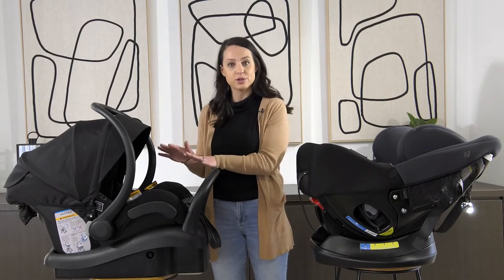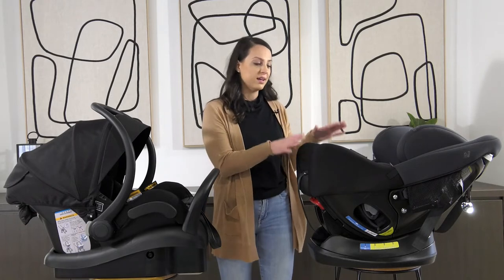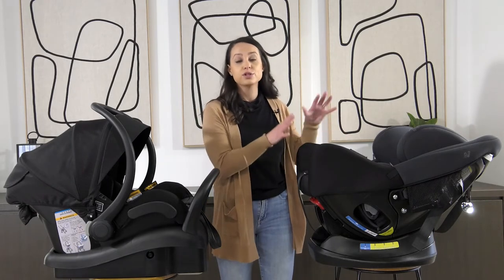A baby capsule you're able to use from zero to six months and then move into a convertible car seat. A convertible car seat lasts from zero to four years.